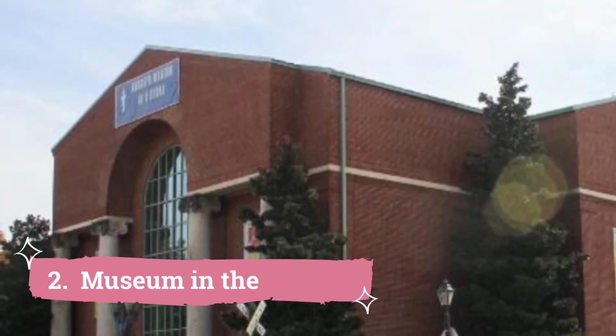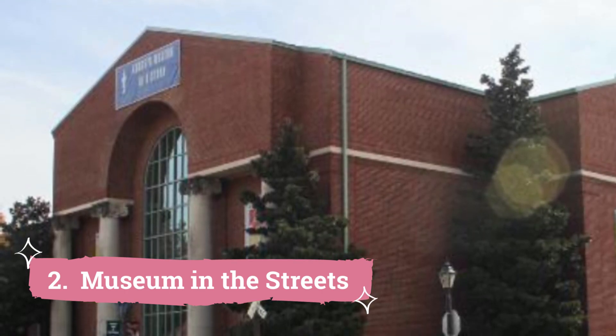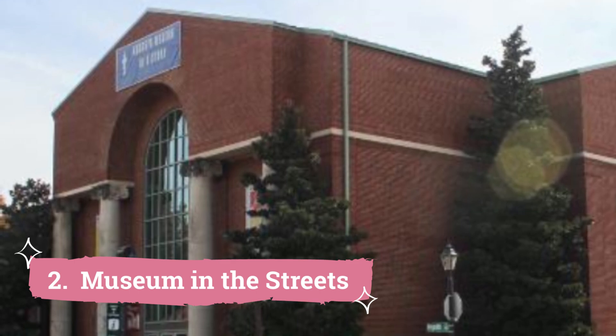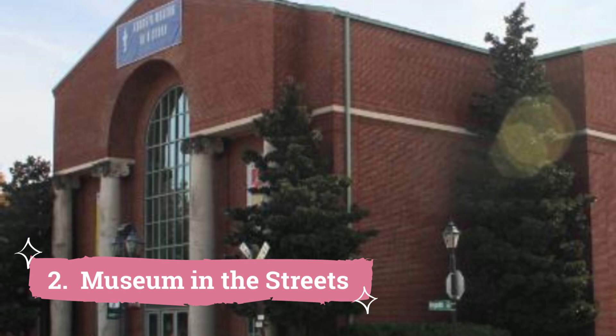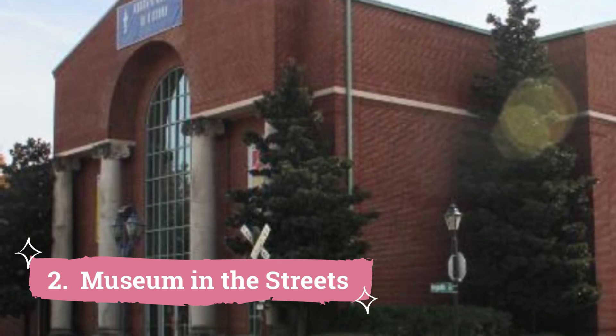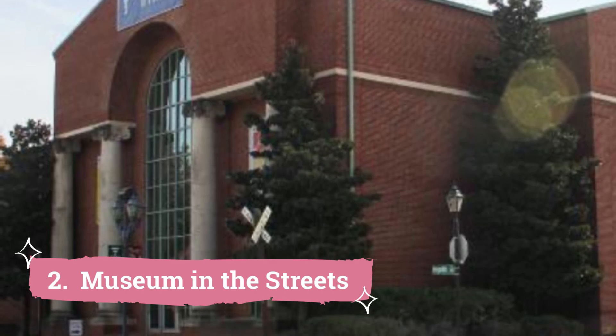2. Museum in the Streets. There are many Museum in the Streets locations in Augusta, where visitors may learn about important historical sites and events from early spring through late fall, covering subjects including early stores, the Great Fire of 1865, a notorious bank heist, and even the spectacle of elephants marching down Water Street in 1829. Over half of these are situated along Water and Commercial Streets in downtown Augusta.